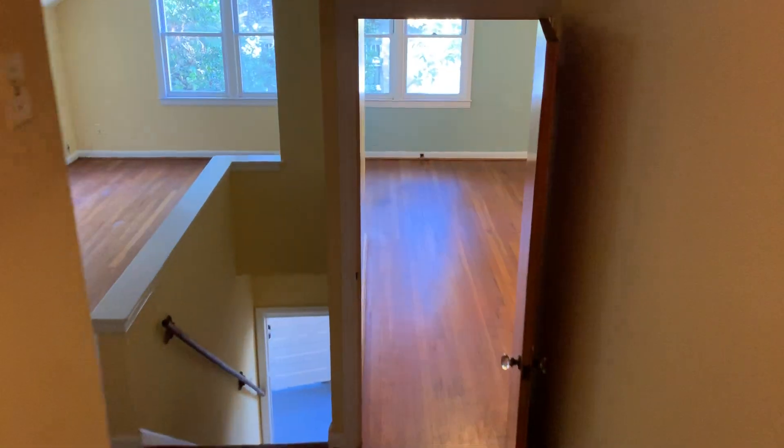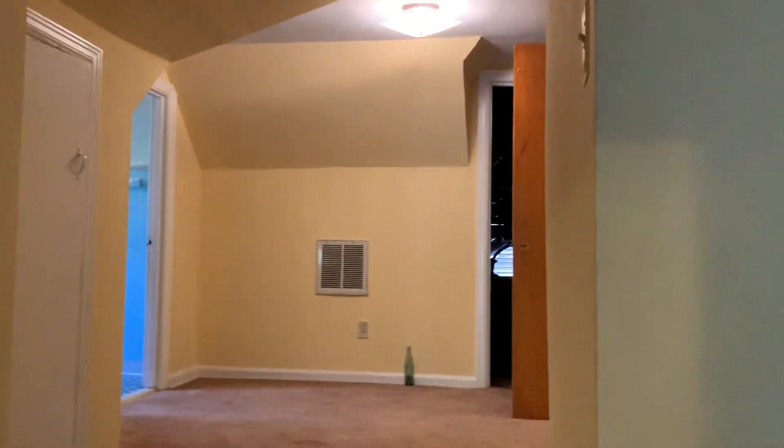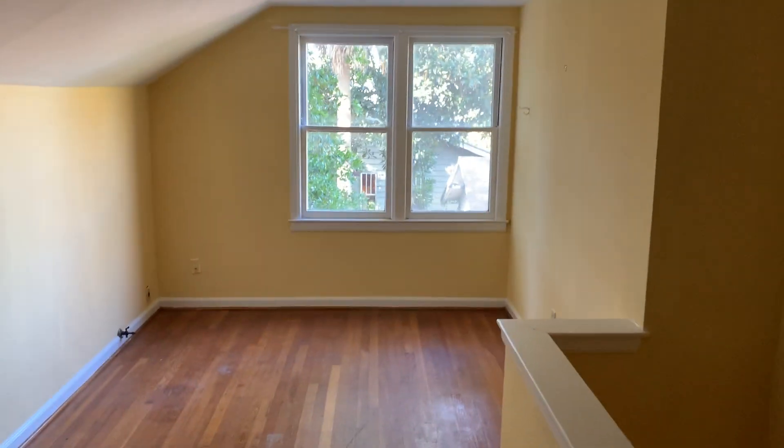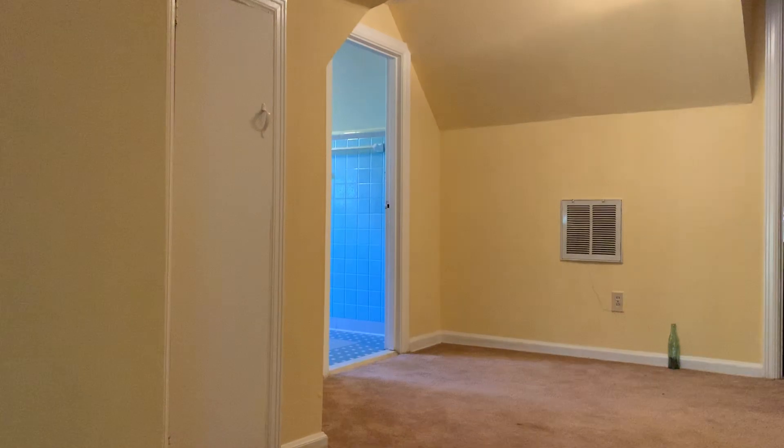We'll head back down and outside I'll show you the backyard and laundry area. A reasonable amount of this upstairs has plenty of overhead — I'm 6'6" and I've got plenty of room in this room. Just a little bit less up there, and I did bump my head right there. The door going into the bathroom is a little low — both of them just kind of grazed my head.